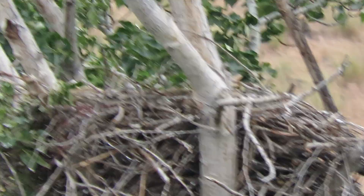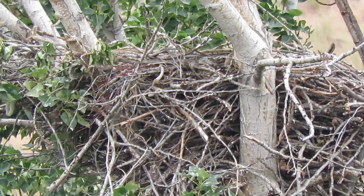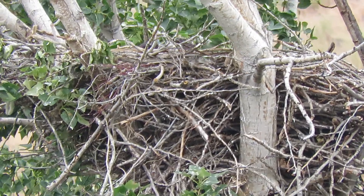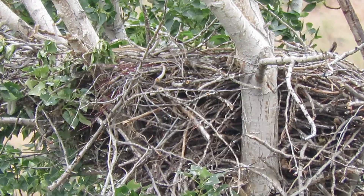We can see a sign in here. It's a deep nest. Oh yeah, there was a head popped up — see, there we go. It's really deep.